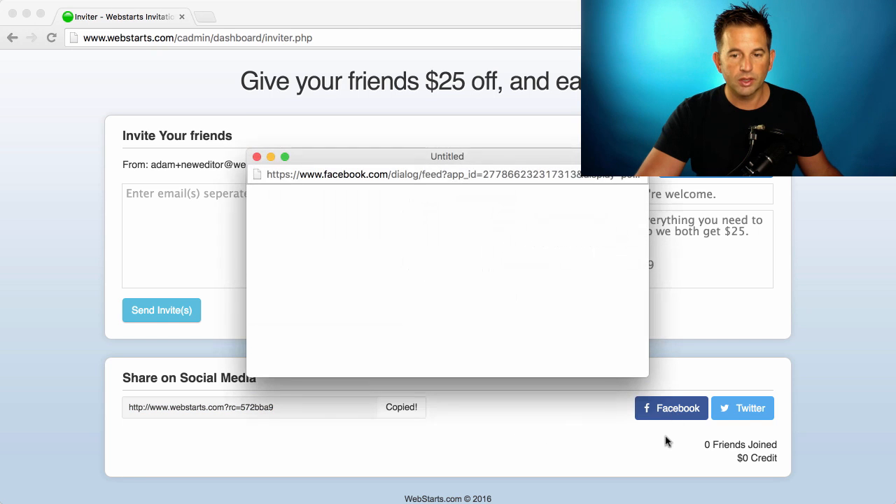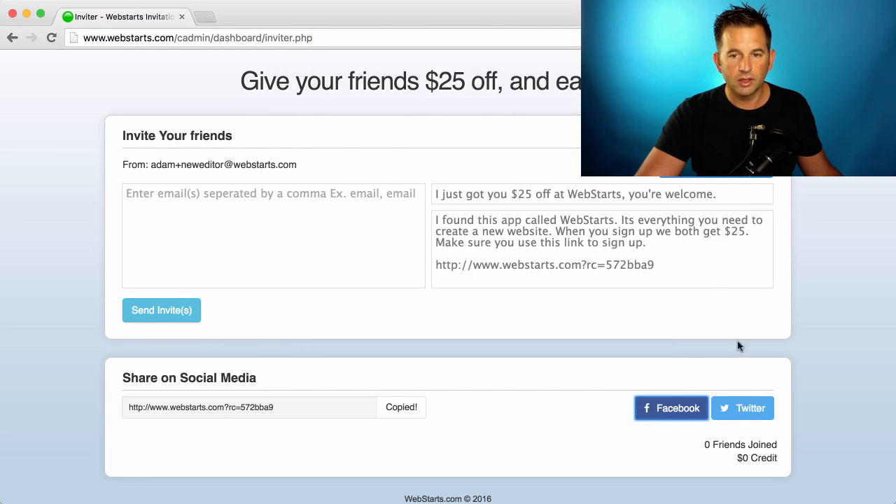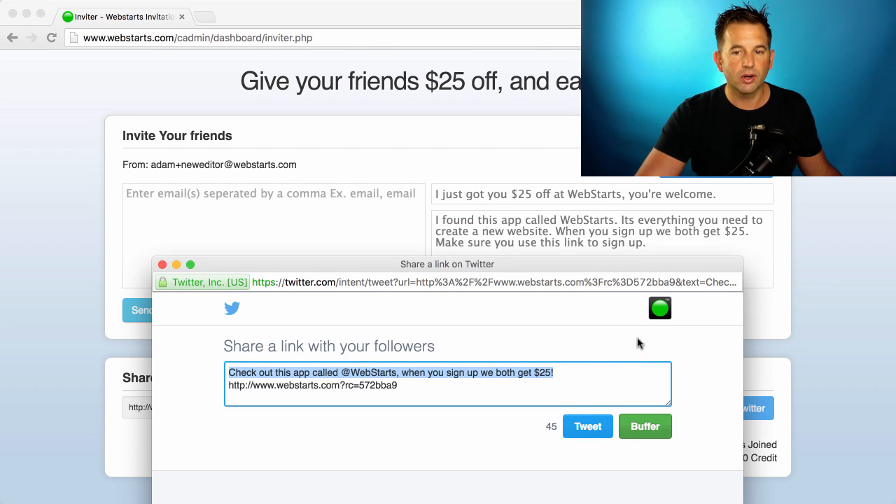And of course, you can click here to share it on Facebook, and click on the Twitter button to share it on Twitter.